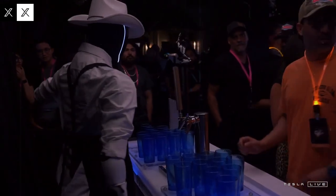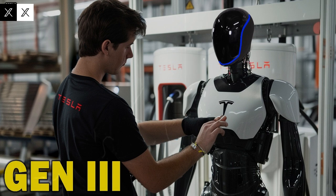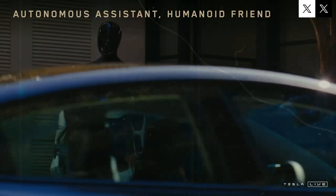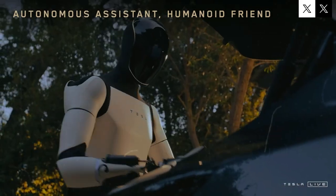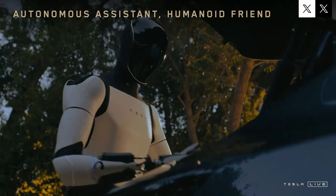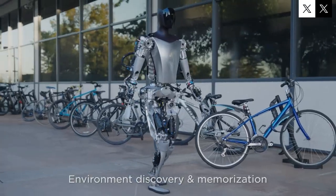As more units are deployed, they'll continue learning and improving as a group, accelerating progress at a pace few other companies can match. One of the most groundbreaking aspects of the Optimus robot is its ability to instantly share new knowledge across the entire fleet. Whenever one unit learns something new, that skill or data becomes accessible to all others, creating a kind of shared intelligence that improves exponentially over time. This interconnected system is a major reason why Tesla maintains a considerable lead over its competitors, and why catching up will be increasingly difficult for others.